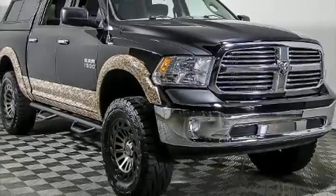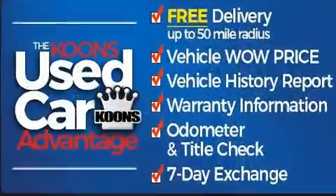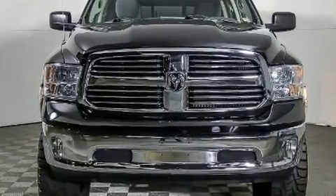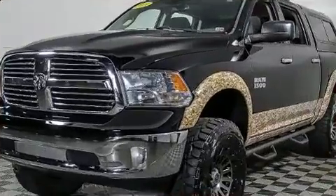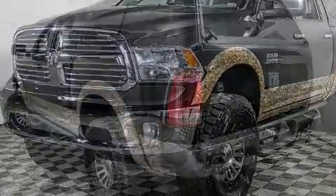Here's a great deal on a 2014 Ram 1500. It features four-wheel drive capabilities, a durable automatic transmission, and a powerful 8-cylinder engine. The following features are included: a trip computer, a rear-step bumper, fully automatic headlights, and one-touch window functionality.